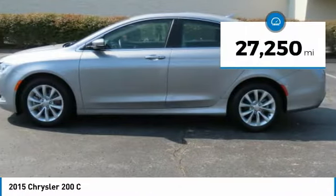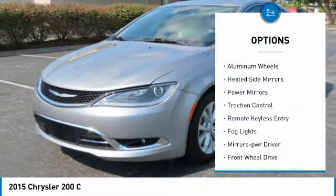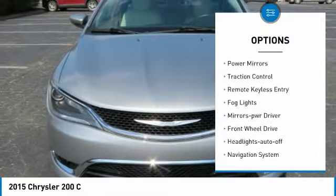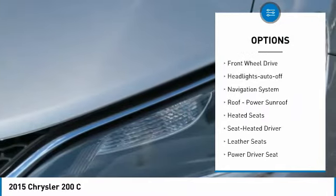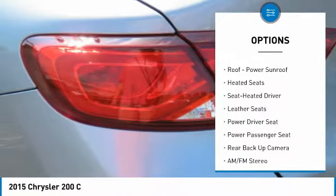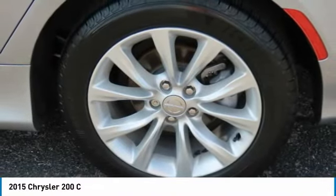This vehicle has less than 30,000 miles. Here are some of this vehicle's great options: aluminum wheels, heated side mirrors, power mirrors, traction control, remote keyless entry, fog lights, mirror memory, FWD, headlights auto off, and navigation system.